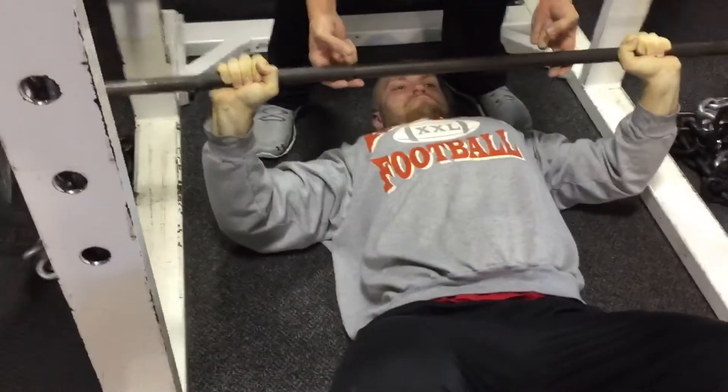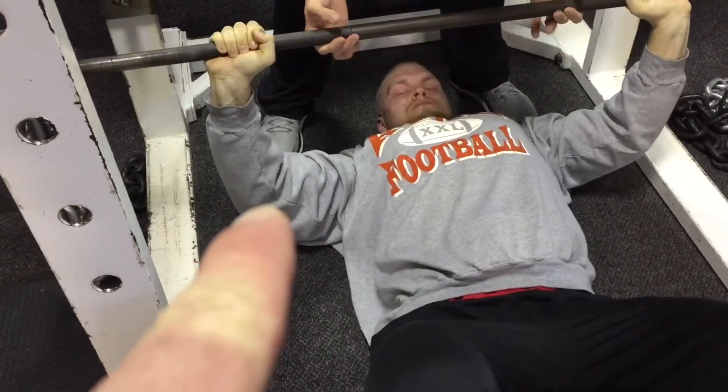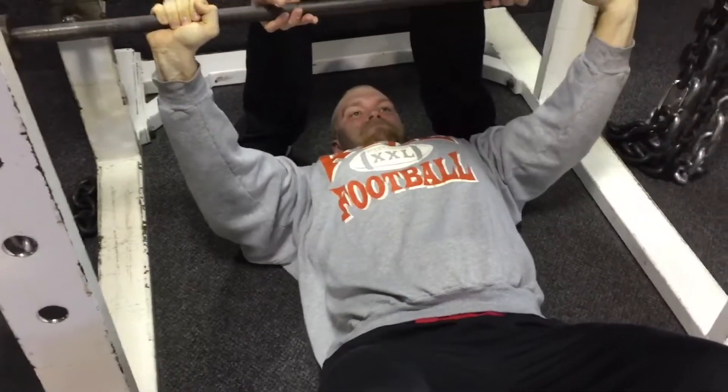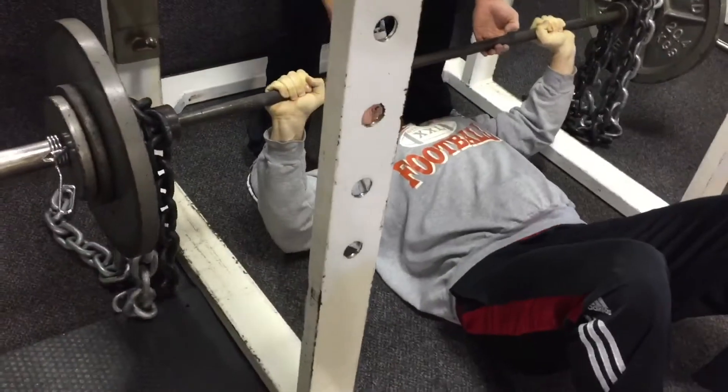This is Matt. Matt's made a ridiculous transformation too. Here he goes, grinding out one — you probably saw that shaking going on in his hoodie. That just shows the work being put in and how he's really grinding them out.